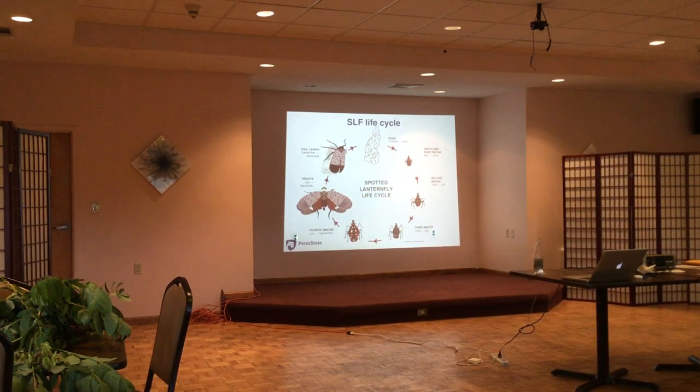The egg cases are laid in the fall, September through December. I'll pass around some samples — that's really what they look like. Each egg mass has anywhere from 30 to 50 eggs. We call them egg masses. I'm passing them around so you can take a look and then pass them back.